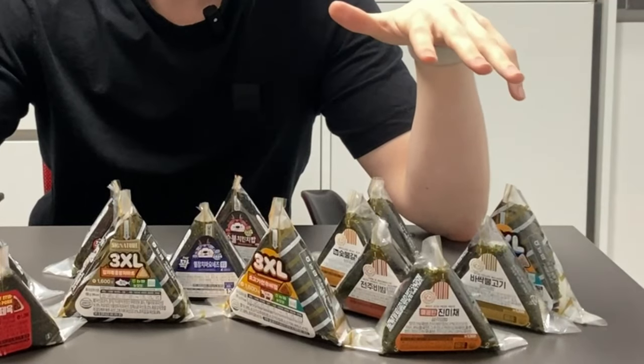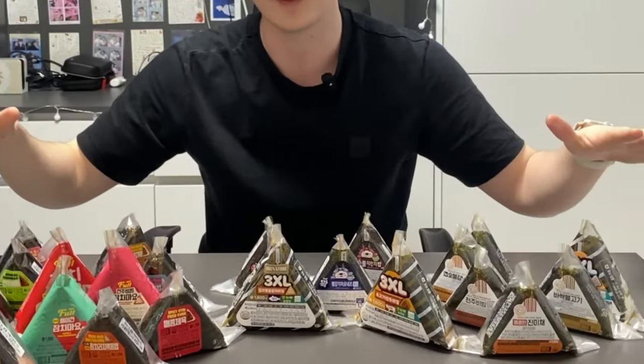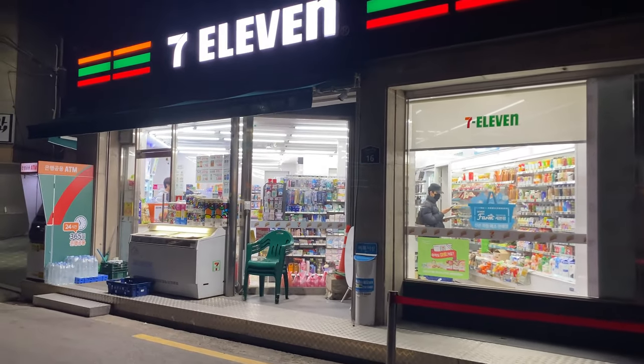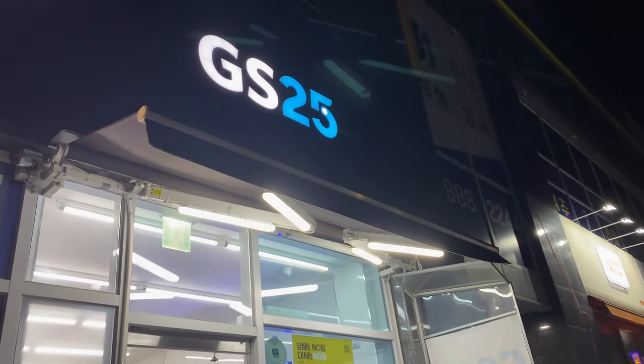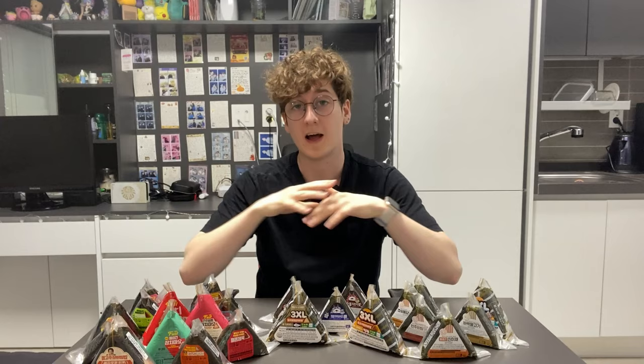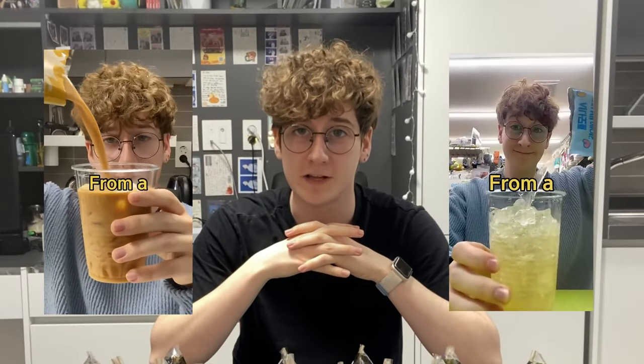This is about all of the rice balls that I could find. There are 23 in total and I had to visit four convenience stores to get all these together. I went to 7-11, I went to Emart, I went to CU, and I went to GS which had the most rice balls available out of all convenience stores. Now I am somewhat of a professional when it comes to rice balls.